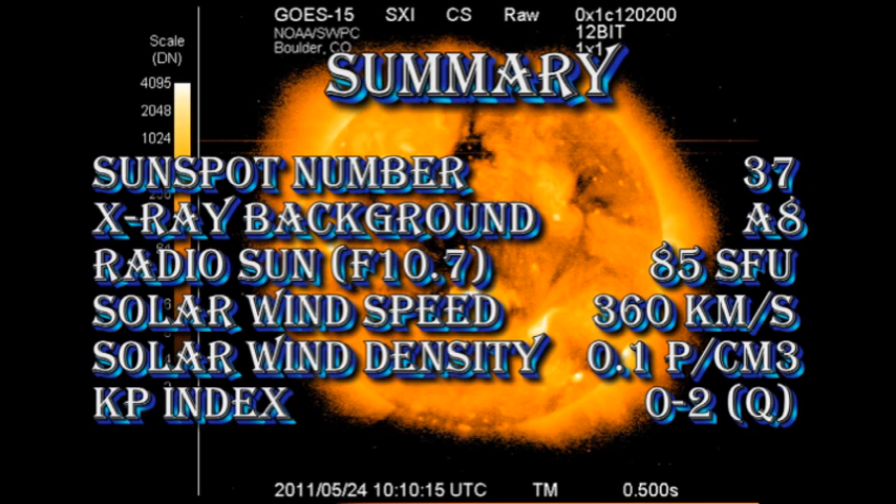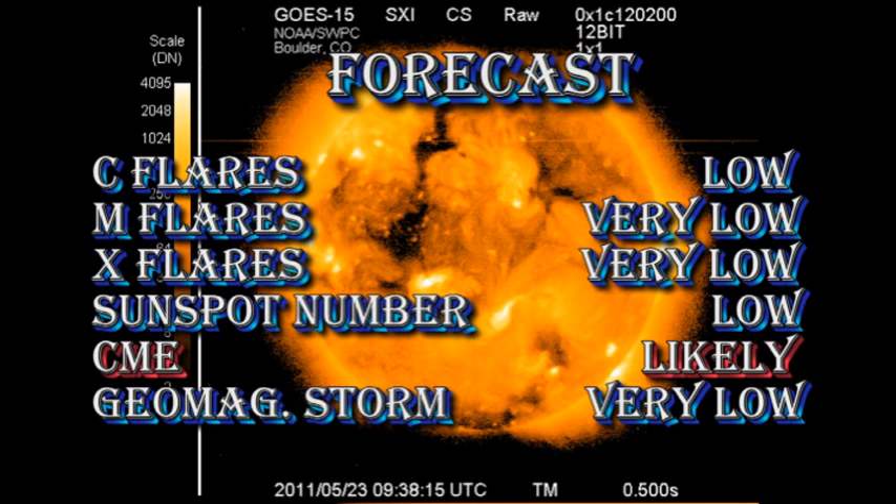So in summary, the sunspot number has fallen to 37. The X-ray background has dropped to the A8 level. The radio sun remains at 85 solar flux units. The solar wind speed has dropped to about 360 kilometers per second, while its density has dropped to about 0.1 proton per cubic centimeter. The Kp index remains quiet. My forecast for the next 24 hours is that there's a very low chance of any sort of major flaring. The sunspot number will probably go lower. CMEs remain quite likely, but the chance of a geomagnetic storm in the next 24 hours is very low.